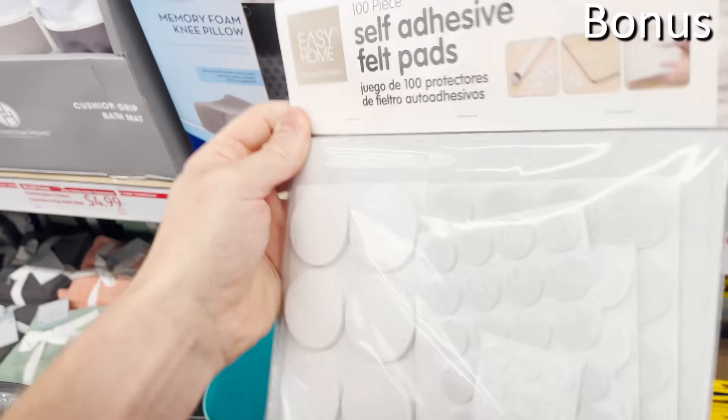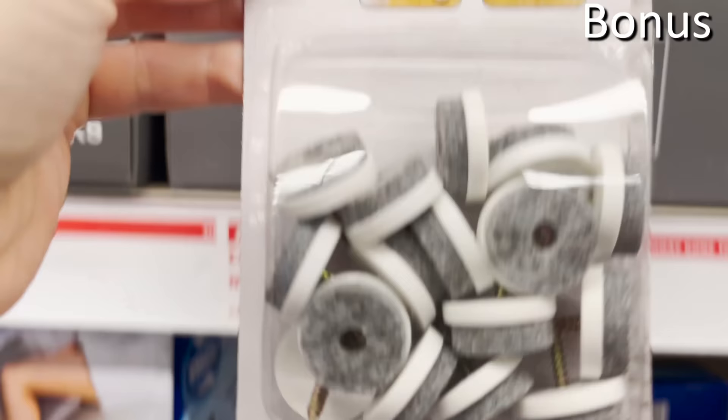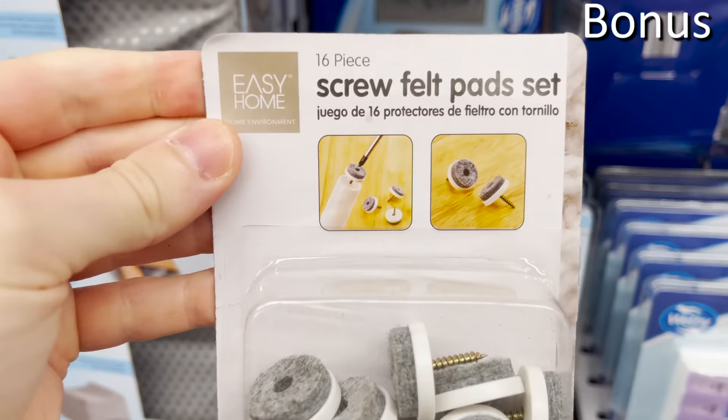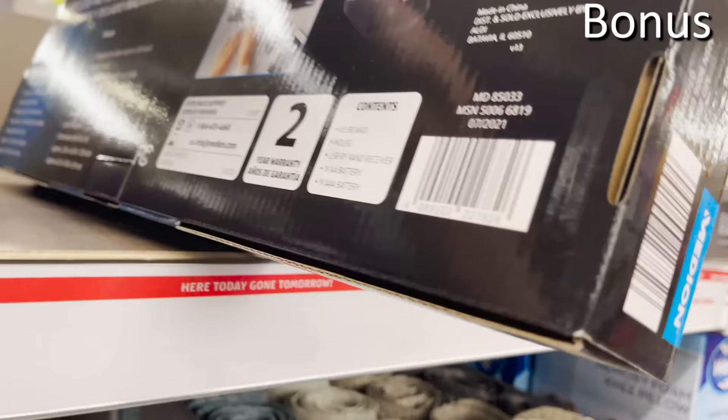For the bonus section of favorite finds at Aldi this month: 100 felt pads you can put under chair and table legs for $4.99 — great for protecting new floors. Alternatively, there's a 16-piece screw-in set also for $4.99. The wireless mouse and keyboard set at $16.99 appears high quality, and I've had success with Aldi peripherals in the past.